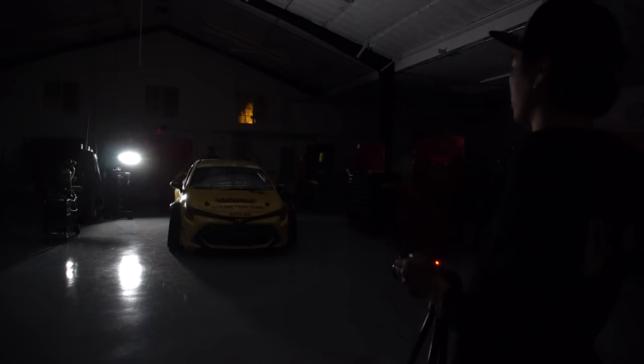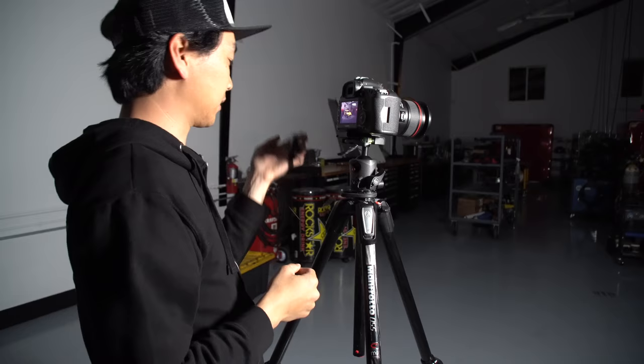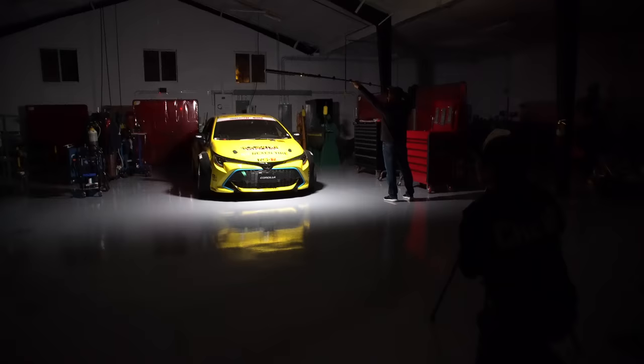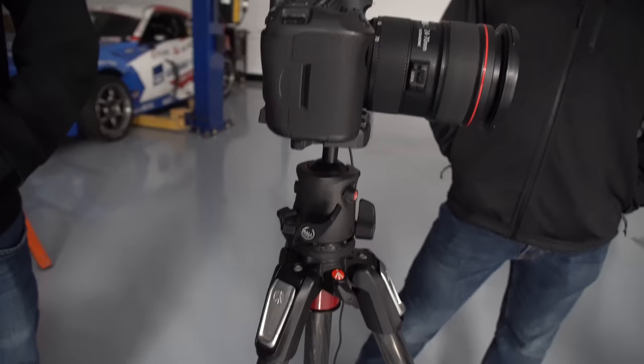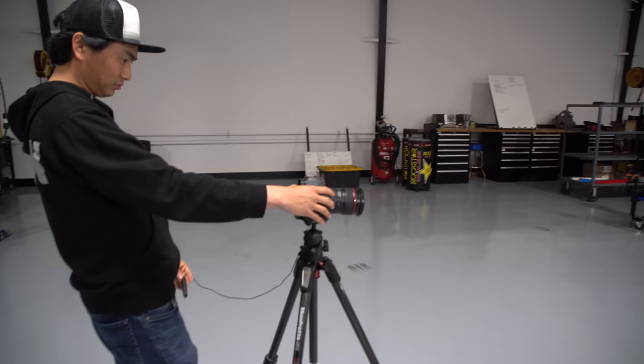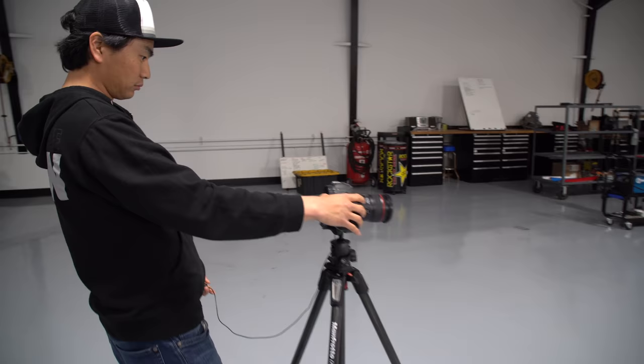With the shop lights off Larry would then take several shots. The camera was operated by remote control so the frame would not get bumped or moved by pressing the shutter button on the camera body. The shutter was left open for up to 10 seconds during each shot. Normally this would cause a very blurry photo, but since the camera and the car aren't moving they stay sharp. The only thing that gets bright is the light — that is why they call it light painting.